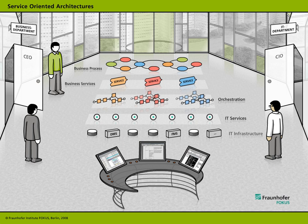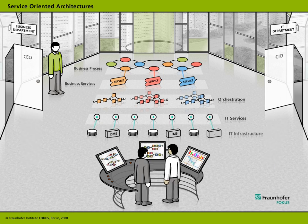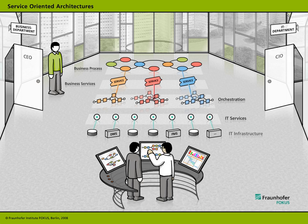Two approaches are used in setting up such an architecture. The top-down approach considers the business processes and derives business services from them, which can either be offered to customers or used in the company's own daily business operations. The bottom-up approach addresses the IT systems and strives to define those IT services and business services which best support daily operations. To implement these two strategies on a joint basis, there is a set of software tools which enable composition of business services and IT services as complex automated business processes.